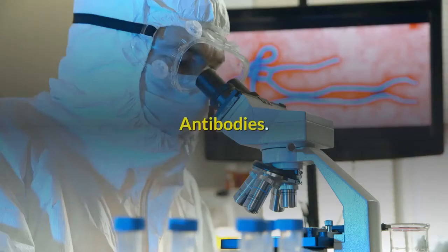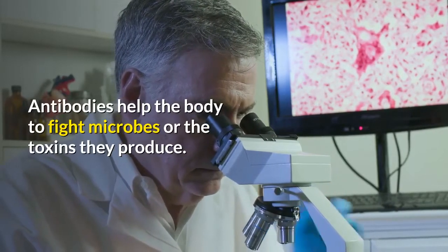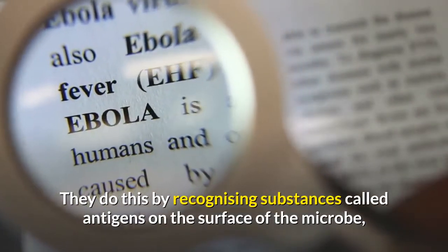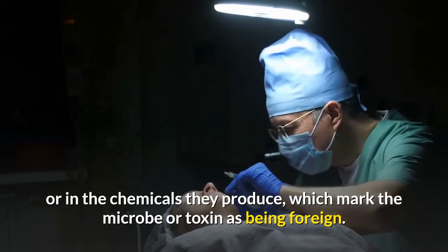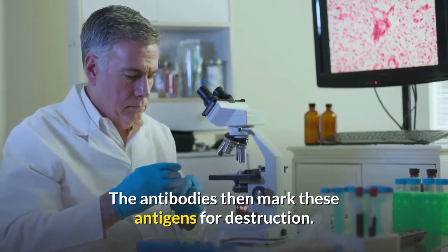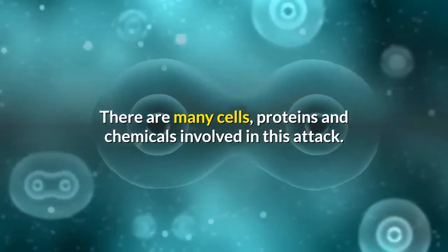Antibodies help the body to fight microbes or the toxins they produce. They do this by recognizing substances called antigens on the surface of the microbe or in the chemicals they produce, which mark the microbe or toxin as being foreign. The antibodies then mark these antigens for destruction. There are many cells, proteins, and chemicals involved in this attack.